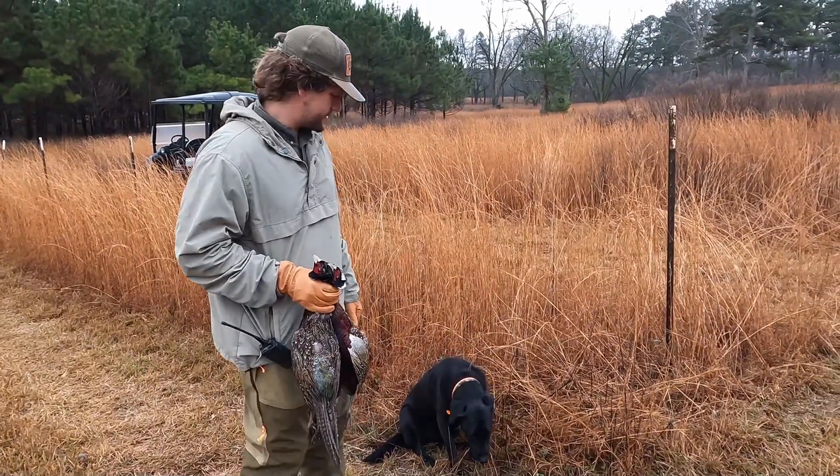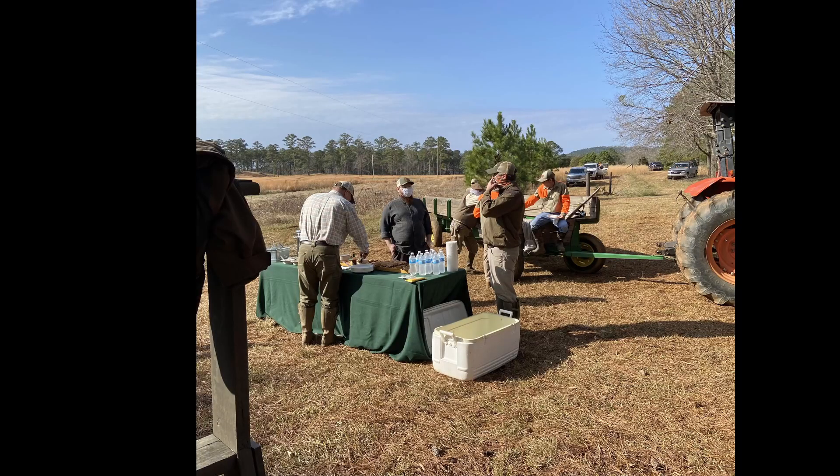Purcell usually has a soup break halfway through the shoot. This picture was from a 2020 shoot. Because of the rain forecast, we had soup afterwards at the Orvis store instead.